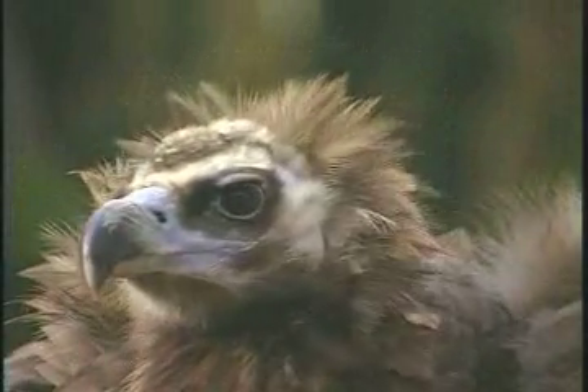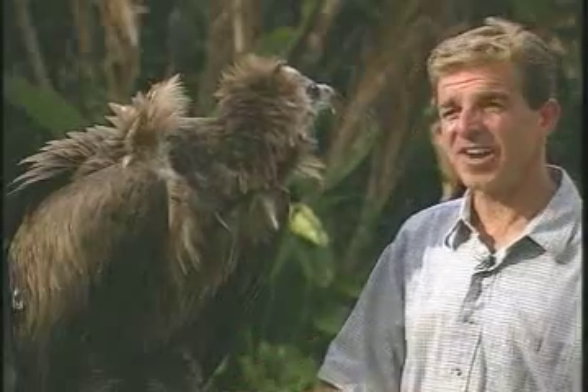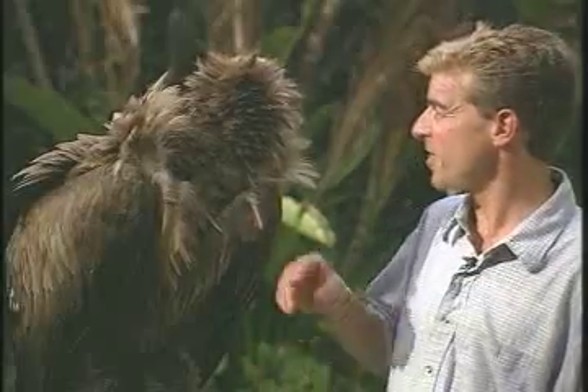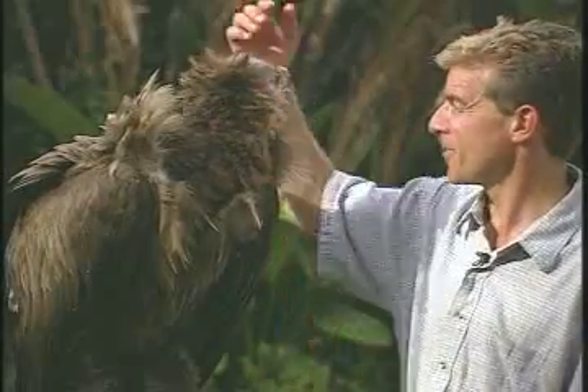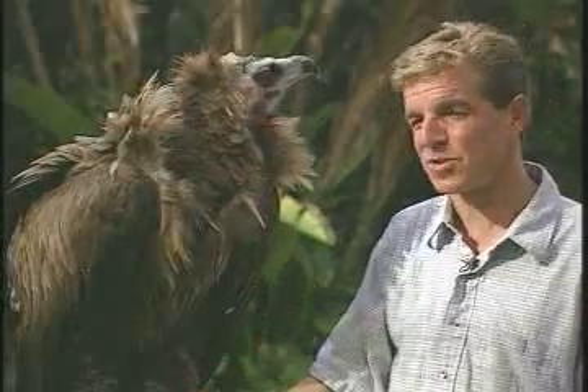I think that says something about having a purpose, working for a living, not just staying on an exhibit — being able to get out and fly and work several times a day, be out in front of an audience and strut their stuff. I think in the long run that really, really helps them out. Having a purpose is good for you.